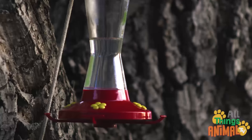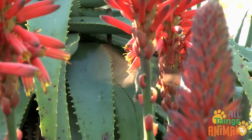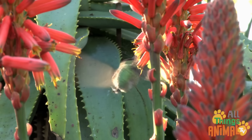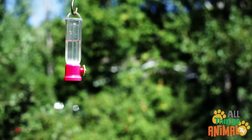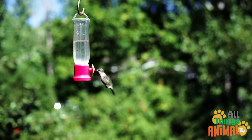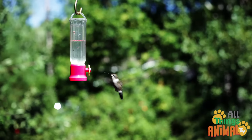Hummingbirds need to eat lots and lots to maintain their really fast breathing and heart rate. To do this, they eat flower nectar, pollen, and insects, using their long thin beaks. They can sip nectar deep inside a flower or a bird feeder. These red feeders are full of sweet nectar for the hummingbirds, and they are especially attracted to the red color.